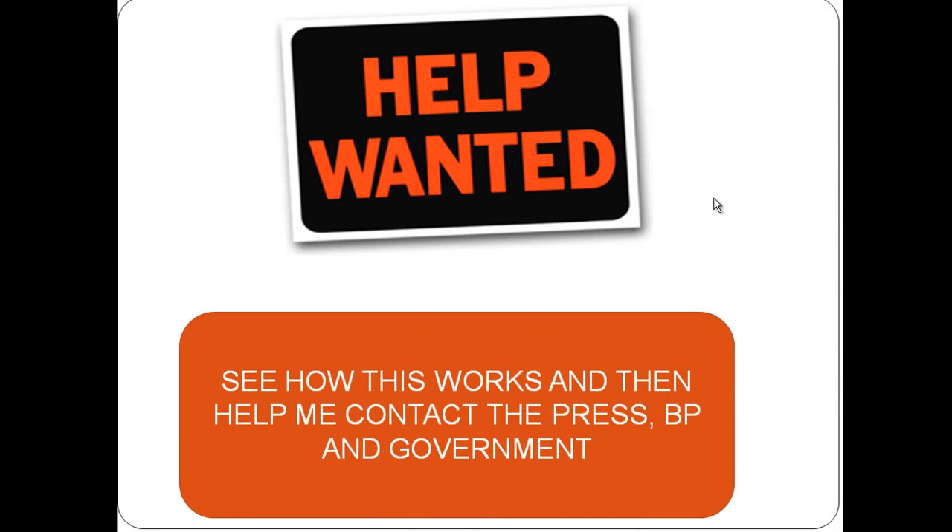I'm looking for folks that will actually help me get the word out to the press, to BP, and either the federal or state governments down there. Watch this video — my contact information is at the end. Get in touch with me and I will talk to anybody that will listen. We'll get this mess cleaned up in six weeks, not five or six years.